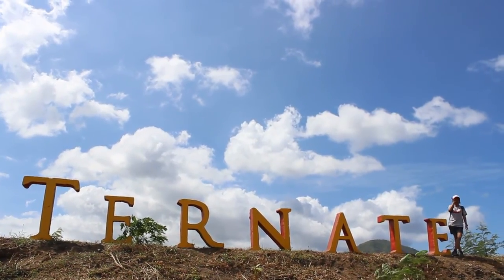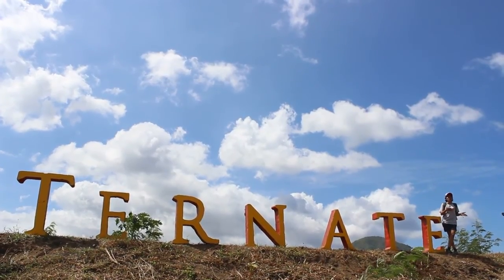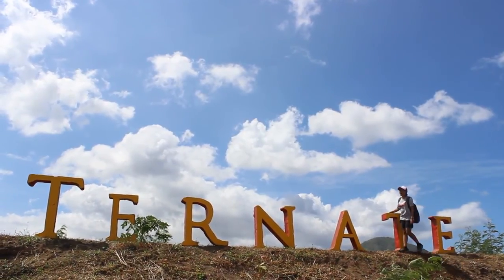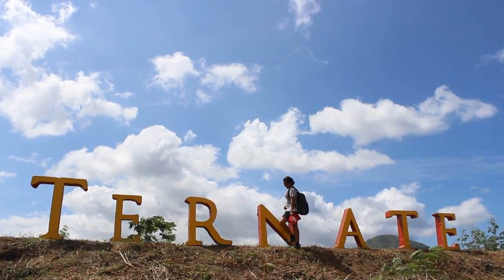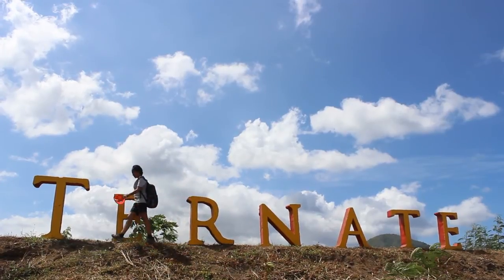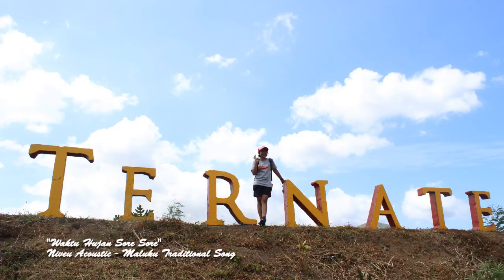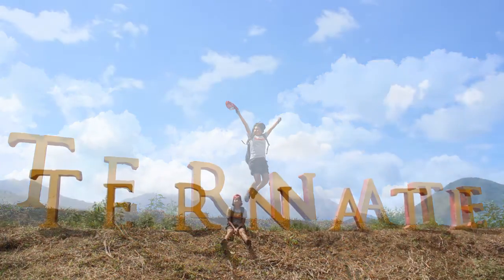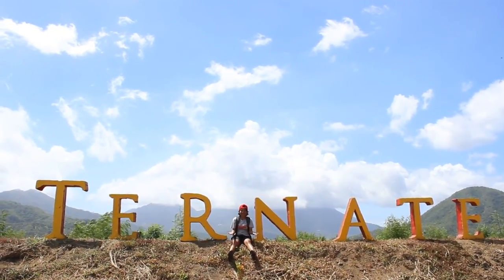Hi guys, back with me Dewi for Eye Indonesia, where you will see Indonesia from the eyes of the locals. From the previous episode, I moved more to the east, and this is just what they call the island of the spices. Where am I? I am in Ternate! Ternate is located in the north of Maluku. What does Ternate have to offer? Let's explore together.